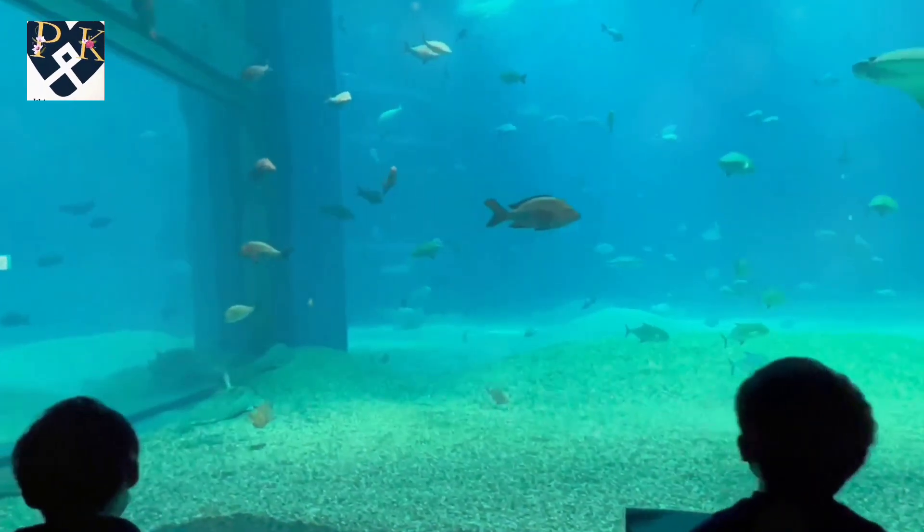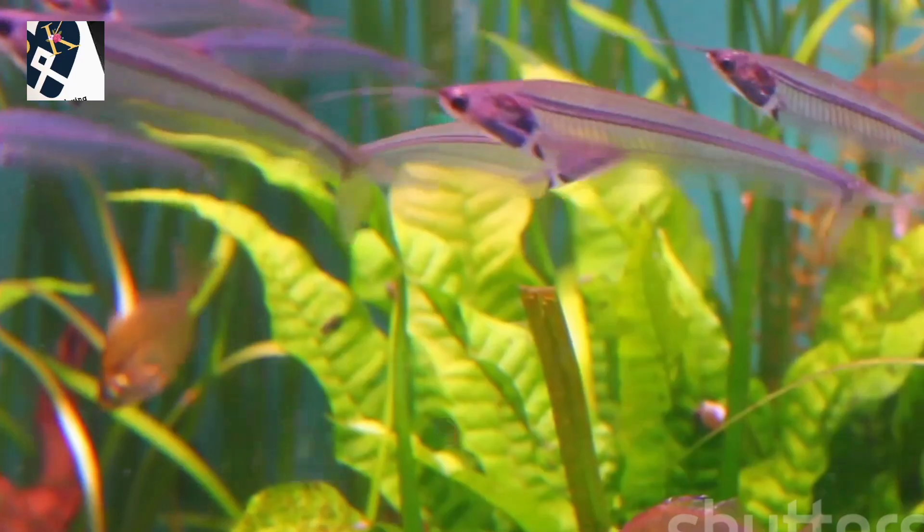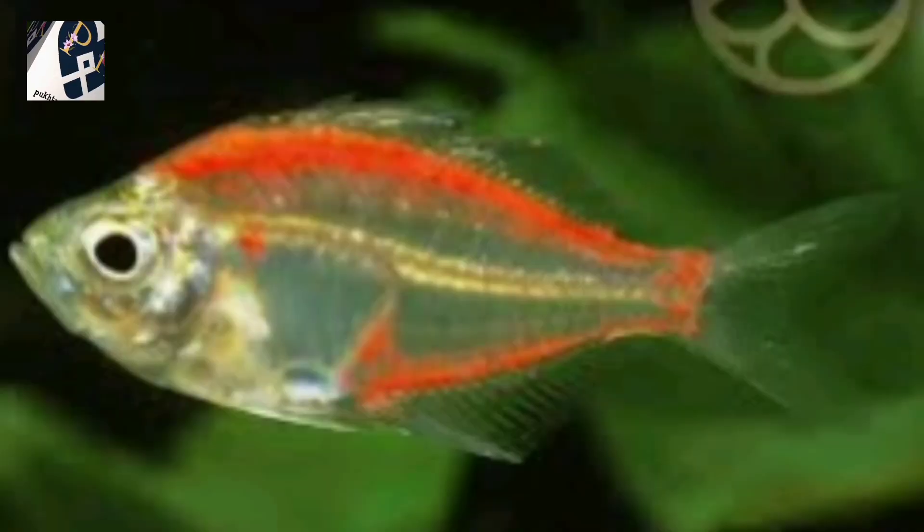What makes them so cool? Their almost completely transparent bodies. You can actually see their bones, organs, and even the food in their bellies. Talk about a see-through sensation.